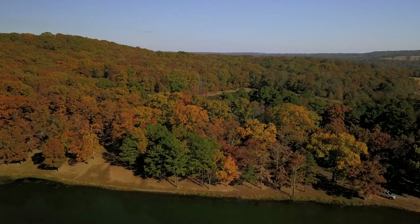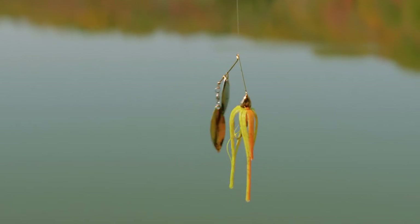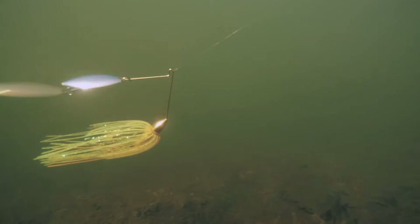When you're trying to catch fish in the fall, one of the hottest baits you can throw is a spinnerbait. It's got flash, it's got movement, it's got everything you need to drive these fish absolutely crazy.